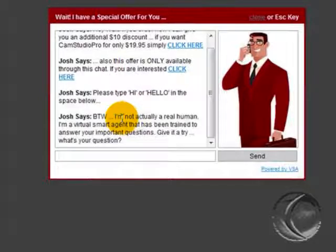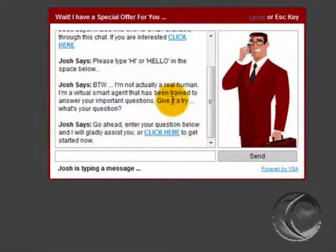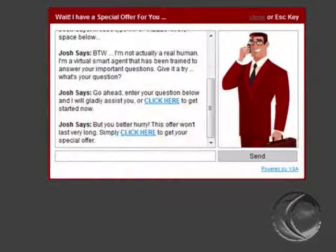That will just make them more angry and more agitated. As you can see here: 'By the way, I am not a real human. I am a virtual agent that has been trained to answer your important questions. Give it a try — what's your question?' That's one important feature about Virtual Smart Agent that sets it apart from any other chat solution on the internet.